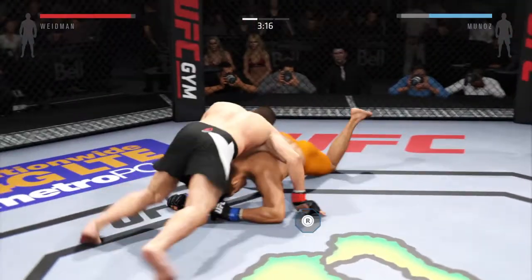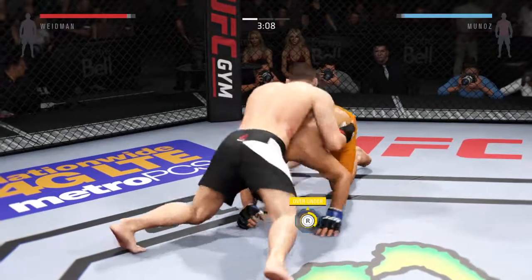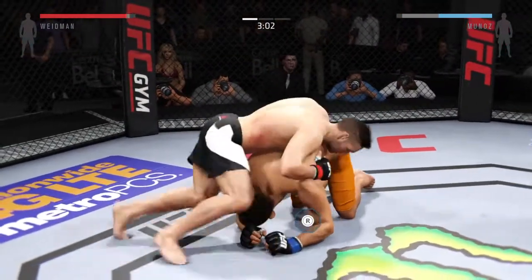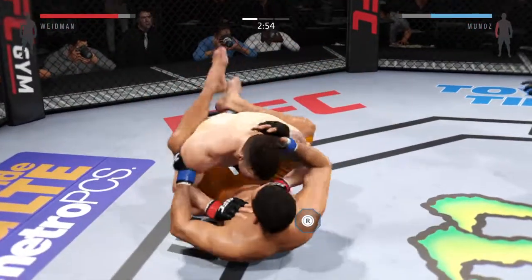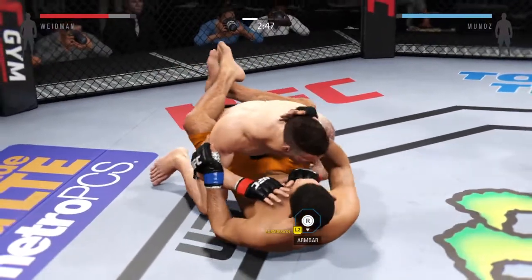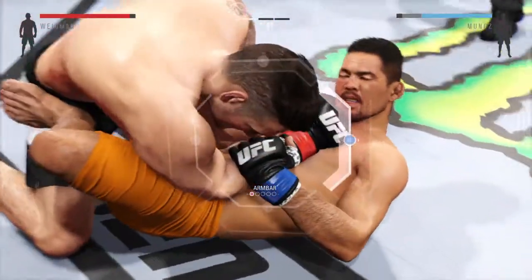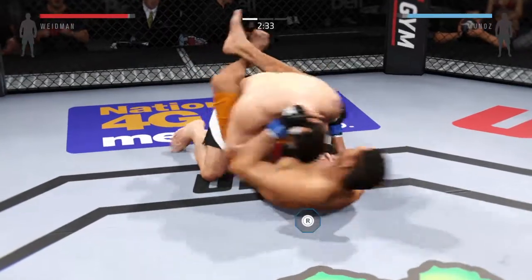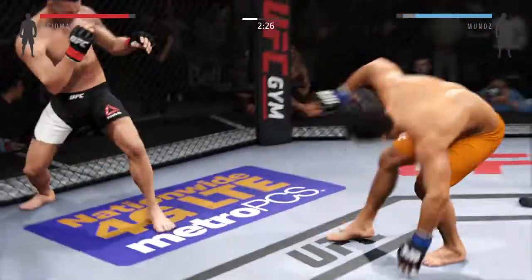This is where those knees to the body can come into play. Weidman with some big shots from the top. Great movement on the ground. Transitions to full guard, looking for the arm bar, looking for the finish. And his arm is out. And they're back to their feet.